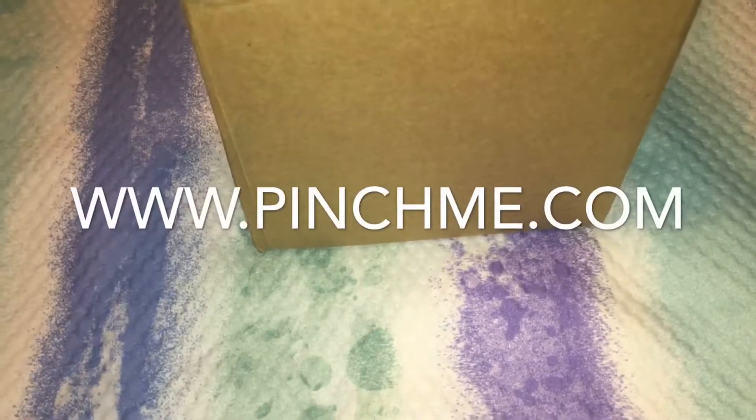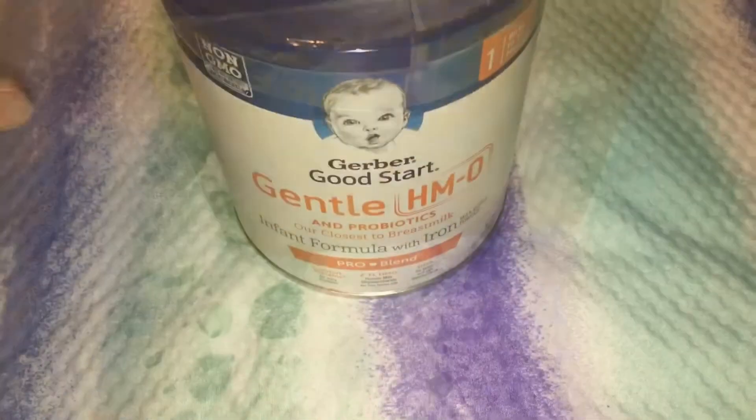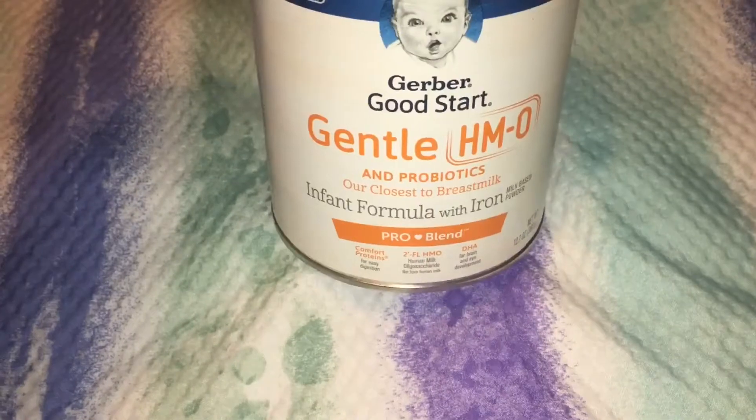Hey guys, it's Chelsea and welcome back to my channel. Today I have a very short video for you. I received this box in the mail today — it's from Pinch Me. Pinch Me is a free sample site, so let me show you what free samples they sent me. The first free sample I got is this Gerber Good Start infant formula with iron.